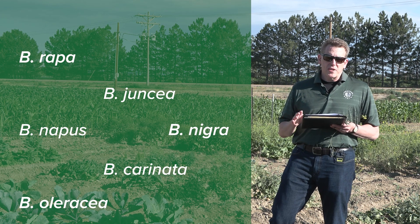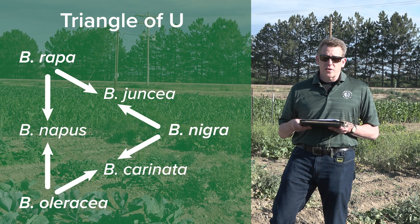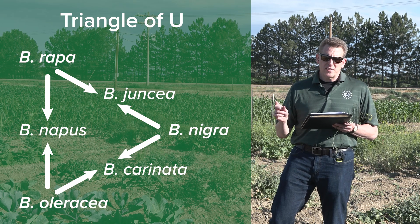These six species are described as the Triangle of U, named after a cytogeneticist who discovered that you could artificially hybridize them and then double their chromosomes to make the other three species.